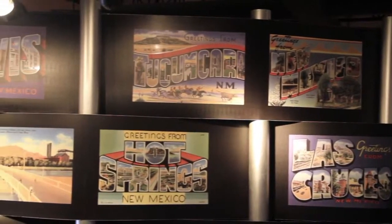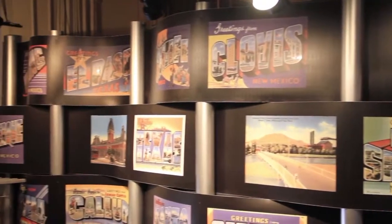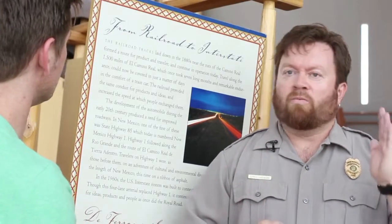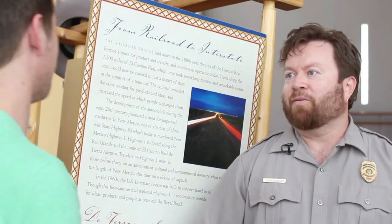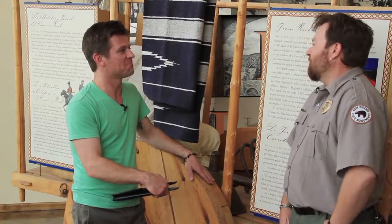I-25 literally runs more or less parallel to the trail. When you're traveling on that, or Highway 1 — which was the previous highway actually called the Camino Real Highway — you're more or less following that same path that those travelers did for some 300 years. Fortunately it doesn't take us six months anymore to get up to Santa Fe — we're in a modern car and not one of these ox carts. I'm sure this wouldn't do well on I-25 these days.